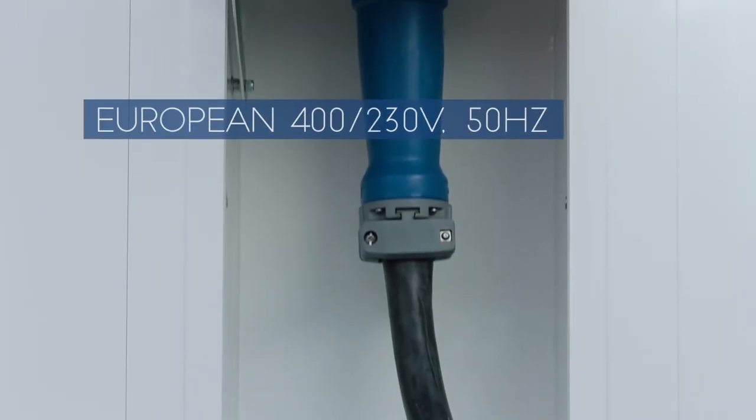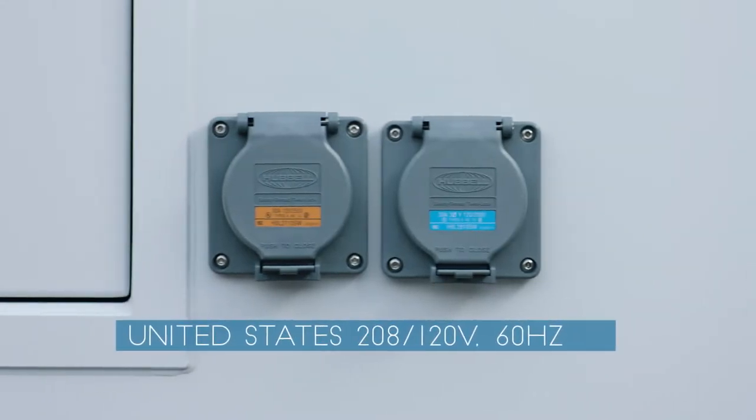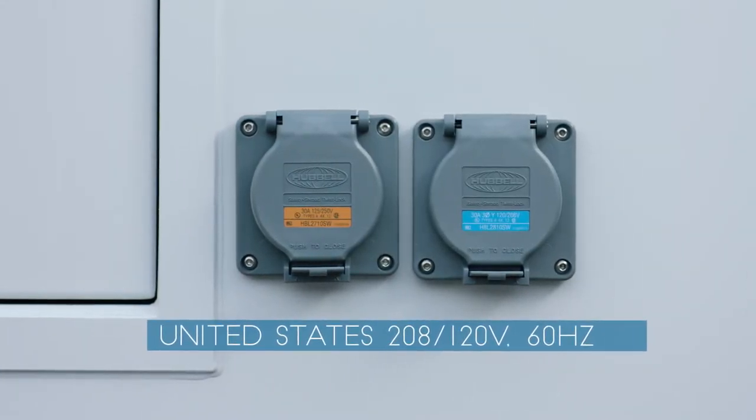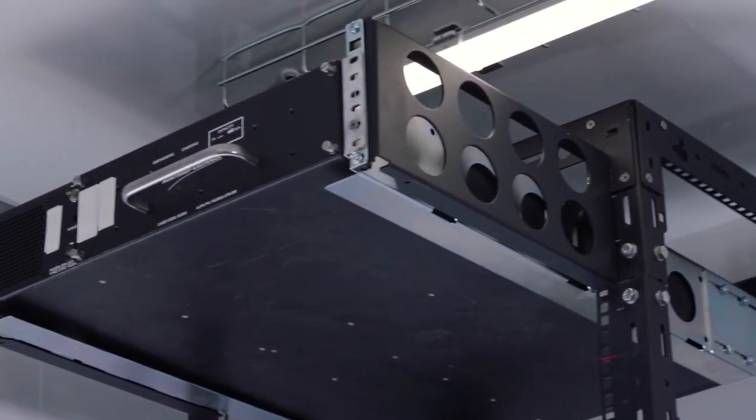The main power system accommodates both U.S. and international electrical standards, and a scalable integrated backup battery system ensures consistent power and protects instruments from surges.